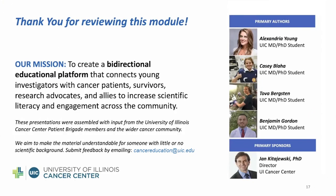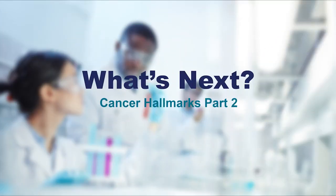Thank you for viewing video number five. Please be sure to check out this video's part two up next. We'd also like to thank all those involved in the creation of these videos, including the University of Illinois Cancer Center and its Patient Brigade for providing feedback and shaping the direction of these modules. We invite you to reach out to us if you have any questions or feedback you'd like to share. Thanks again!